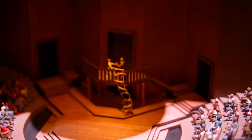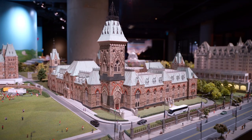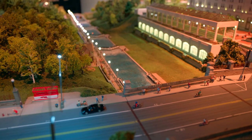After that, it was time to see the little version of Canada's capital city — here comes Little Ottawa. It was so nice to see all the historic landmarks of Ottawa in miniature form, such as Peace Tower, Parliament Hill, the Royal Canadian Mint, and Rideau Canal.